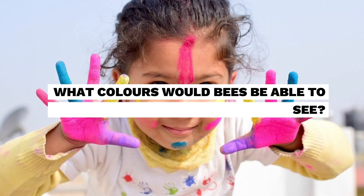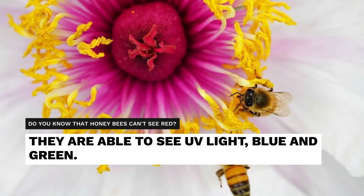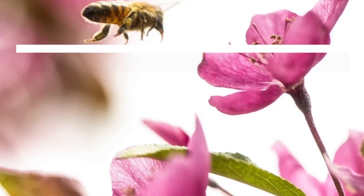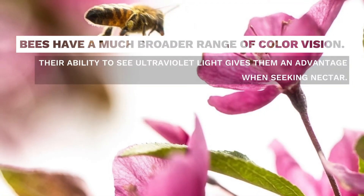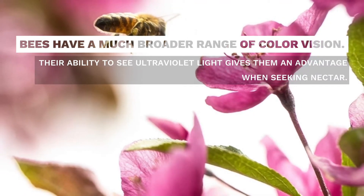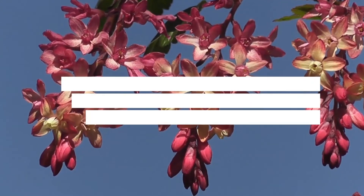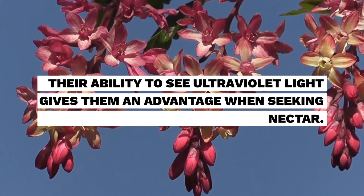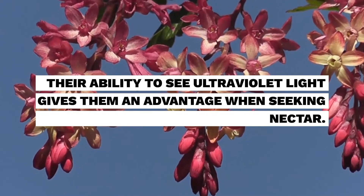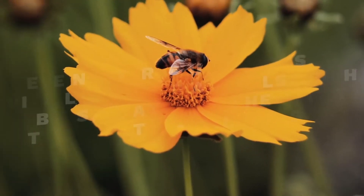What colors are bees able to see? Honeybees can't see red, but they are able to see UV light, blue, and green. Even though humans can see more colors, bees have a much broader range of color vision. Since honeybees can't see red, you may wonder how red blossoms attract honeybees. The key is ultraviolet light. Their ability to see ultraviolet light gives them an advantage when seeking nectar. Many patterns on flowers are invisible to humans — these nectar guides are visible only to animals such as bees that have the ability to see ultraviolet light, making finding nectar much easier.